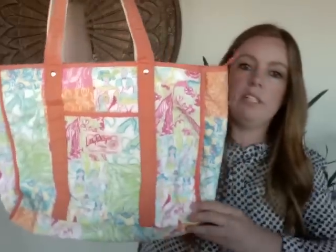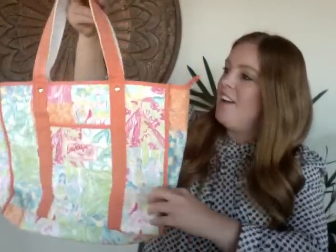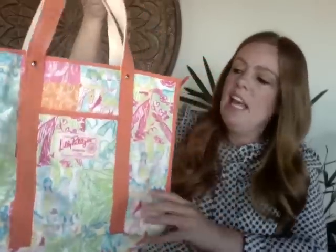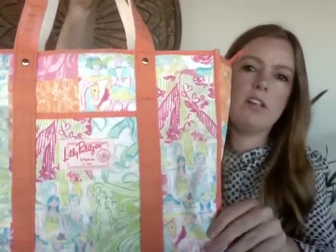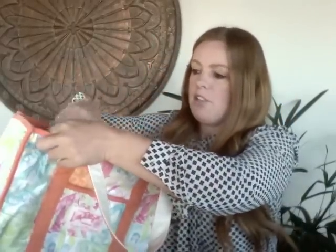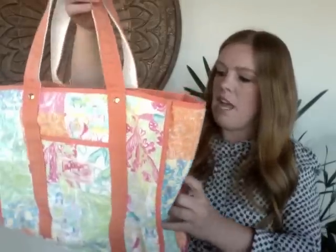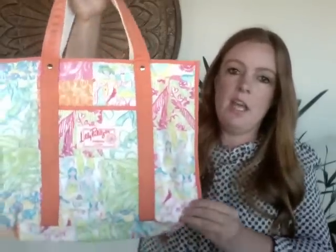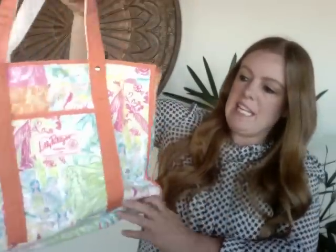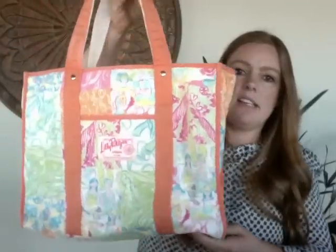Next is a Lilly Pulitzer bag — kind of a little beach bag style. It was really dingy when I received it, so I ran it through the washing machine. When received I would have put it at a 4 or 5 out of 10, but after washing it's more like a 7 — no major staining or signs of wear. I'm hoping to get about $15 to $20 for it.